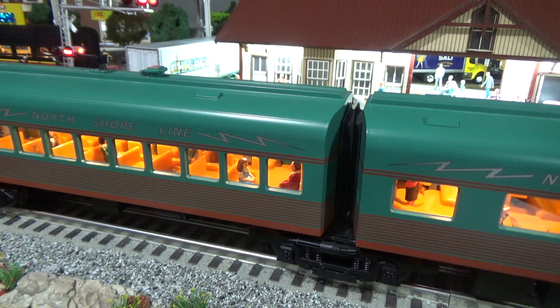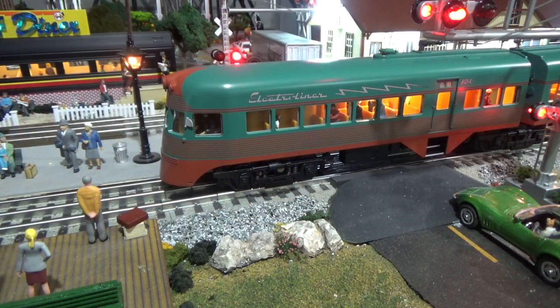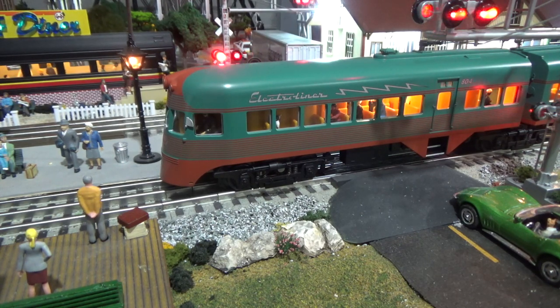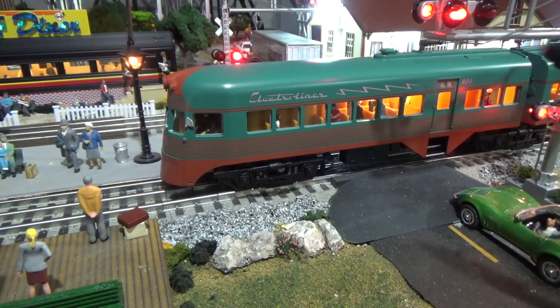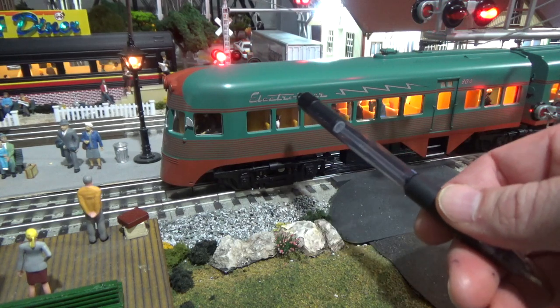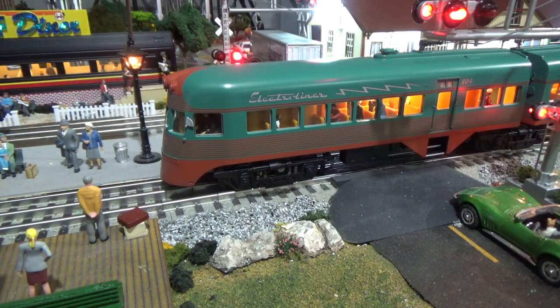It's well worth it because it's a beautiful engine, but the tethers can definitely be troublesome. Because this is a Premier version, there are figures throughout the entire train, which is fantastic. The doors do not open as far as I can tell. There are visible steps and some detail on the trucks. The paint job is utterly fantastic, along with the Electroliner decal with the bolt — it looks spot-on like the real Electroliner, and MTH did a fantastic job replicating the actual prototype.